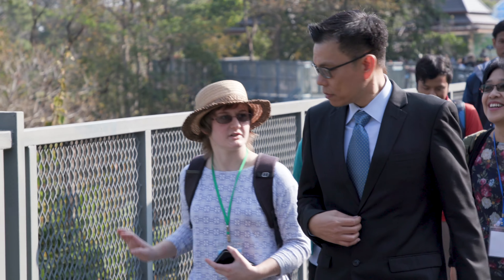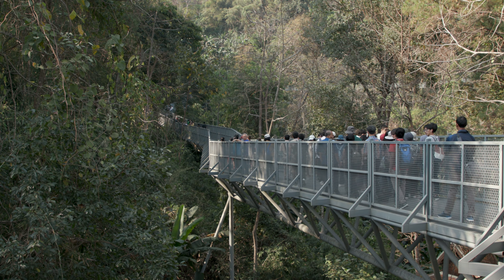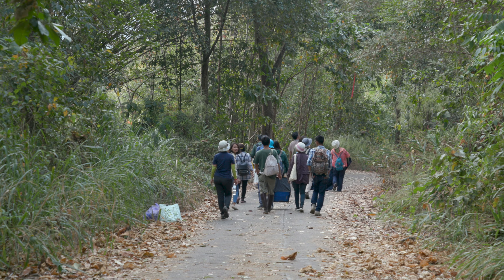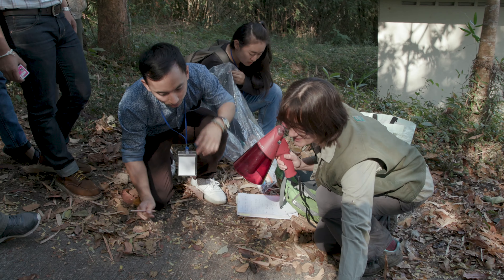We're here at Queen Sirikit Botanic Gardens in Chiang Mai province of northern Thailand, and we're providing a training course for our partners who are setting up a new national seed bank in Bangkok. There's going to be a network of seed collectors and we're training them in best practice in the field and in processing the seeds so that they can be banked.